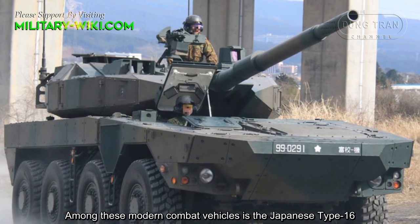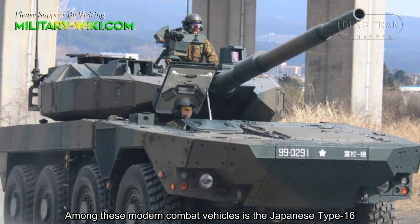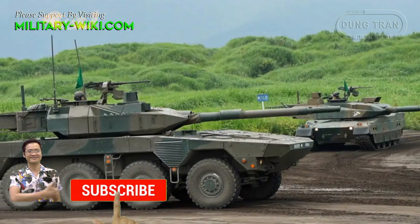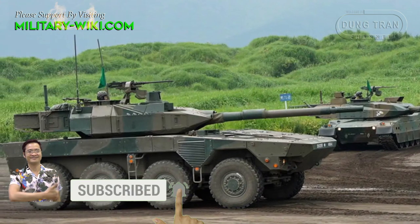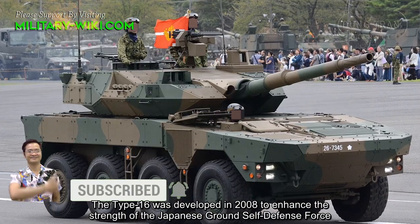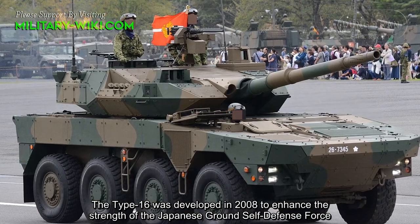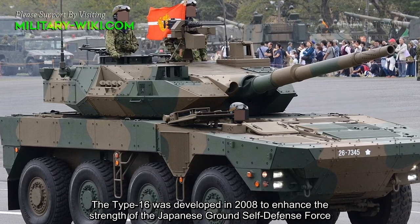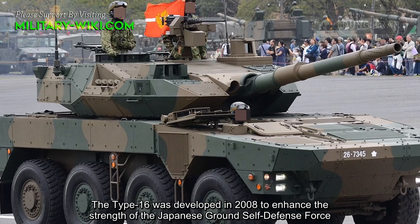Among these modern combat vehicles is the Japanese Type 16. The Type 16 was developed in 2008 to enhance the strength of the Japanese Ground Self-Defense Force.